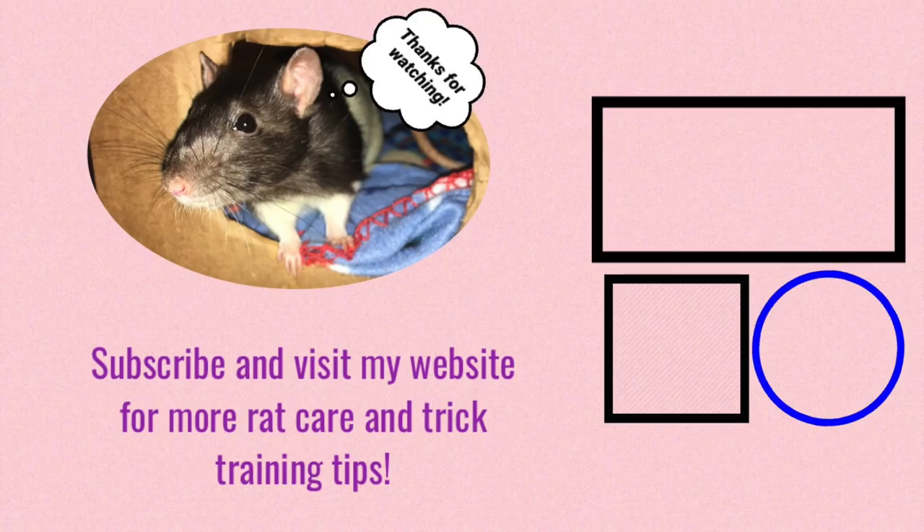That's really all I have for you today, and I hope this video was helpful. If you would like more rat care or rat trick training tips, feel free to visit my website at www.rattricks.weebly.com — link in the description. I hope you have a wonderful day, and I hope to see you next time. Bye!